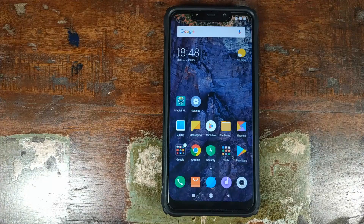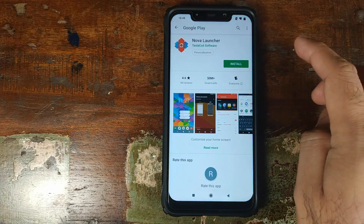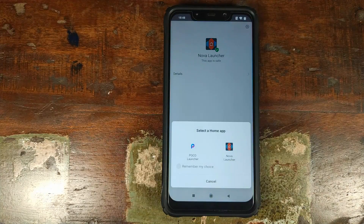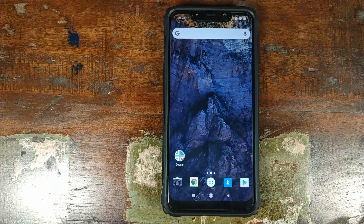Once that is confirmed, open the Play Store and install Nova Launcher — search for it and install it. Once Nova Launcher has installed successfully, click on the Home button. It will ask which launcher you want as your default. Click on Remember My Choice, make sure it is checked, and then select Nova Launcher. Skip all the setup — we don't need it. Nova Launcher is now our default launcher.